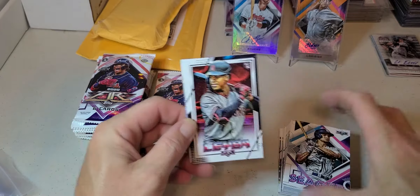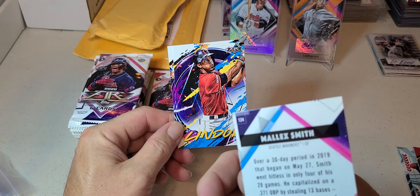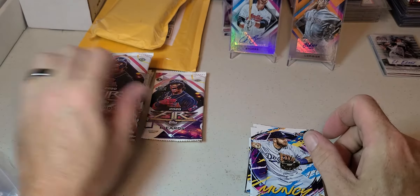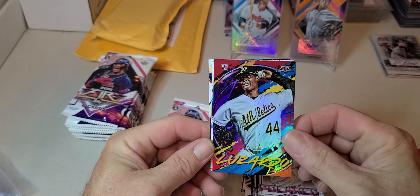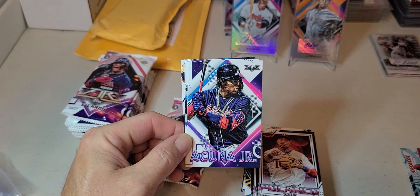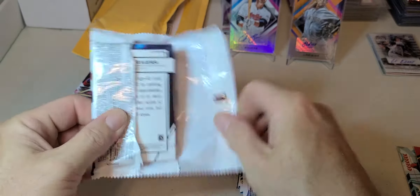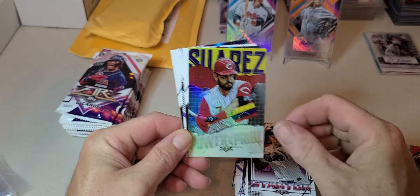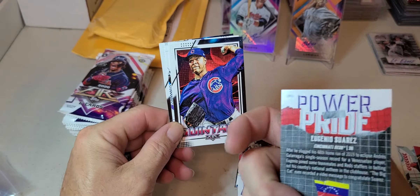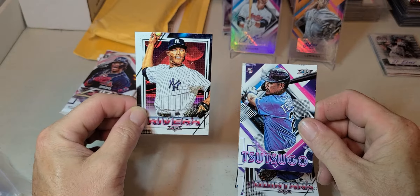Might have to look into getting another box of this, just because. Leyba, Nola, Chris Sale nice foil, Smith, Alex Smith, Lindor, Max Muncy. Verlander, Polanco, Lizardo, nice foil for my A's, Acuna, Springer, Greinke. Yellick, Stanton, Powers and Pride insert, Quintana, Yushitsu, Rivera.